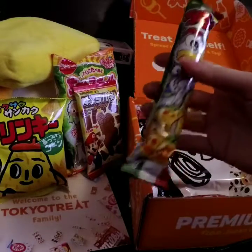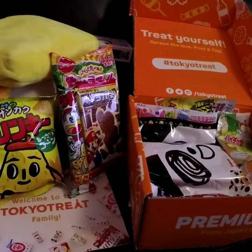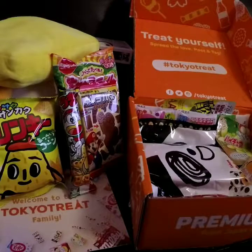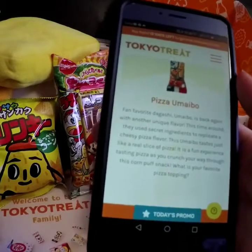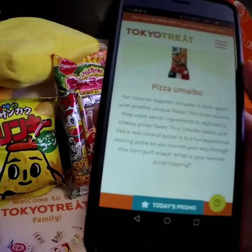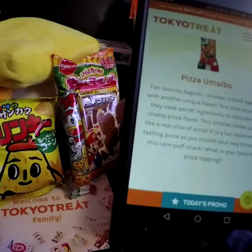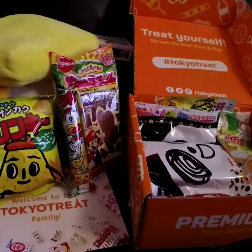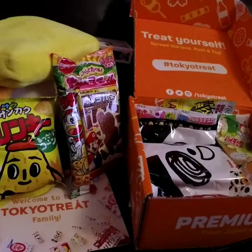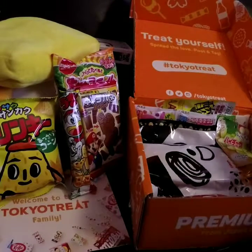And here we have another Umeibo. Looks like it's pizza flavored — it's gonna be interesting to try that. It is pizza. Fan favorite Tegashi Umeibo is back again with another unique flavor. This time around, they used secret ingredients to replicate a cheesy pizza flavor. This Umeibo tastes just like a real slice of pizza. It is a fun experience tasting pizza as you crunch your way through this corn puff snack. What is your favorite pizza topping? That is a hard question. I like ham — that's good — or kebab. Tough question.